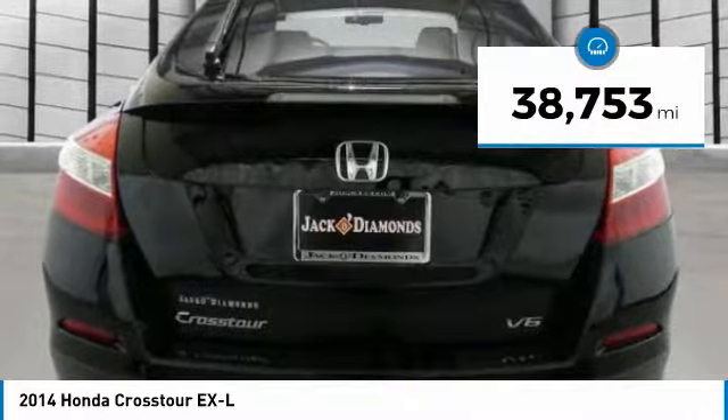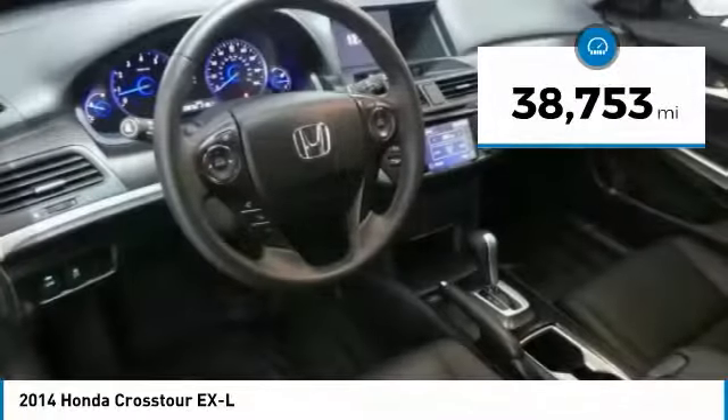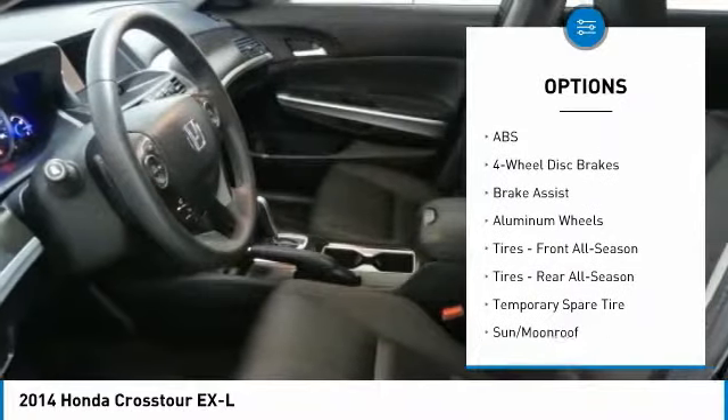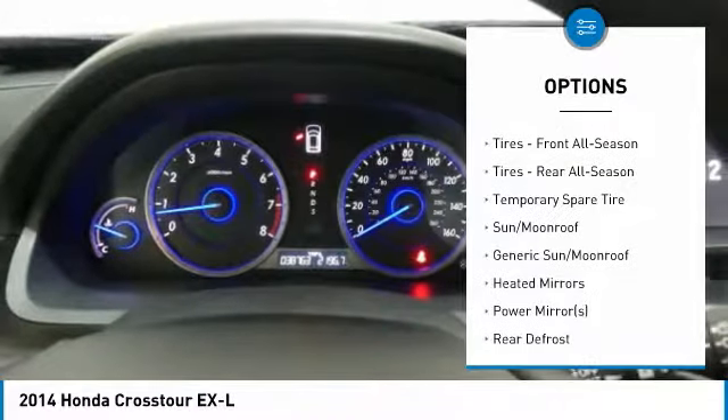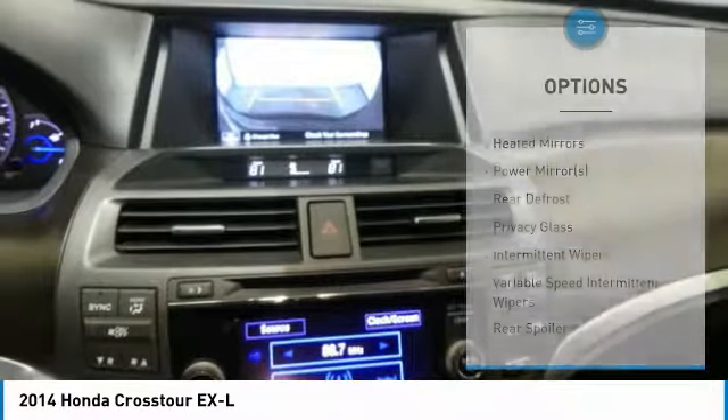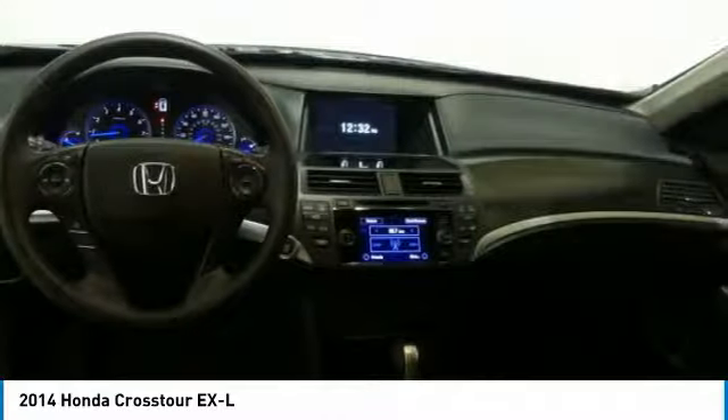This vehicle has less than 40,000 miles. Here are some of this vehicle's great options: anti-lock braking system, keyless entry, power passenger seat, steering wheel audio controls, leather-wrapped steering wheel, Bluetooth, adjustable steering wheel, power steering, aluminum wheels, and four-wheel disc brakes.